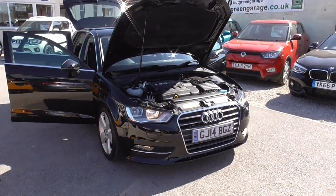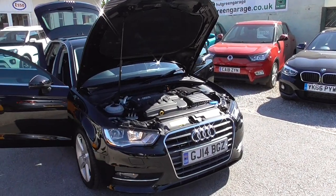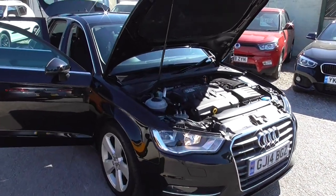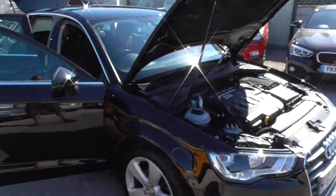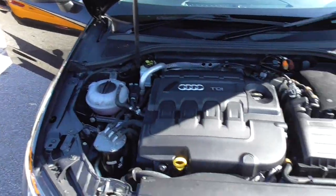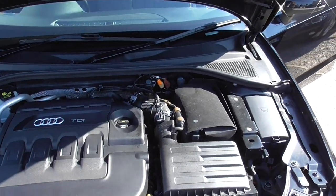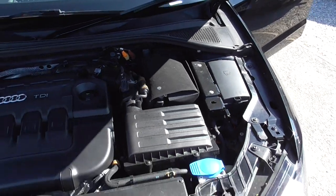Right here we have an Audi A3 1.6 TDI Sport in black — a lovely looking car with no dings around it. The engine bay is nice and clean, it has a really fuel efficient engine and low tax banding as well.